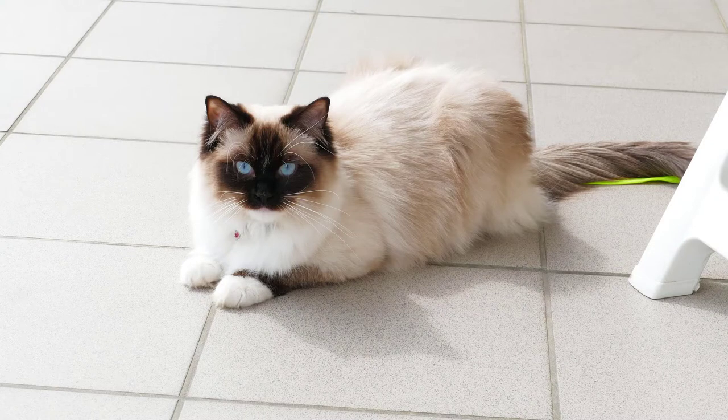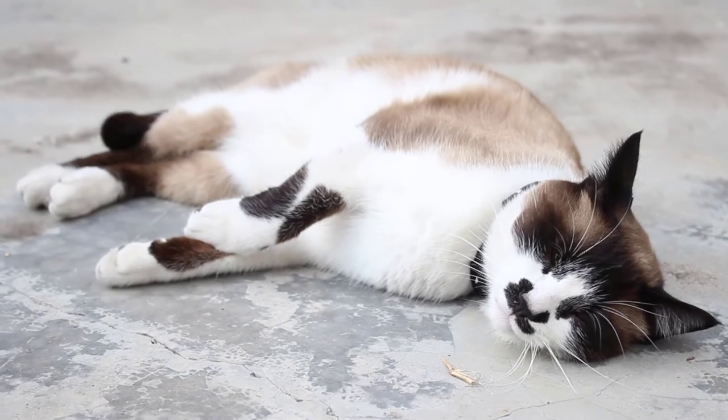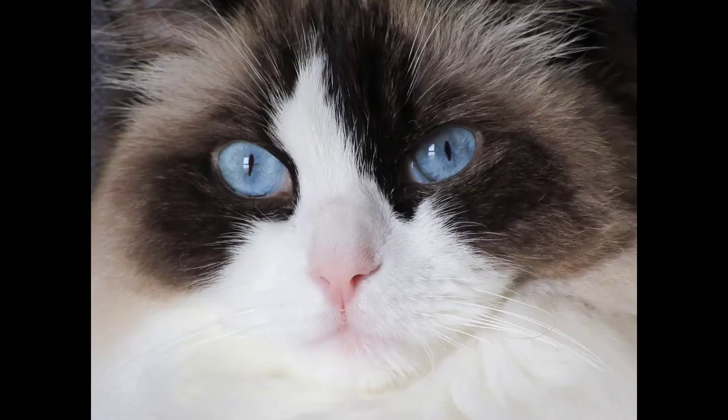Number 4: Ragdoll. The Ragdoll is a beautiful semi-long-haired cat breed with amazing blue eyes. Ragdolls are very affectionate, playful, loyal, and home-loving cats that like to follow you around the house. They're also intelligent enough to retract their claws during play, and they are known for greeting you at the door, much like a guard dog.